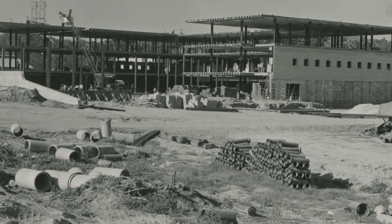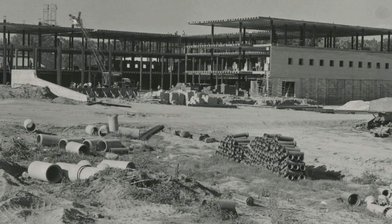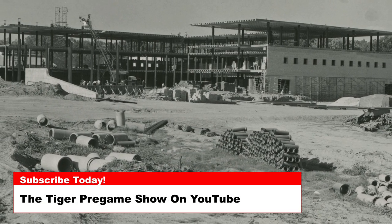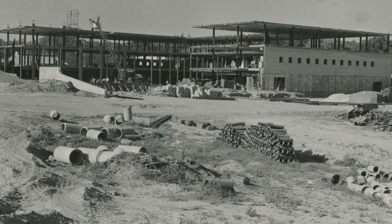Today's photos are of the Poole Agricultural Center, built in 1955 and named after Robert Franklin Poole, president of the Clemson Agricultural College from 1940 until 1958.